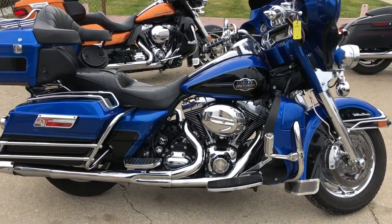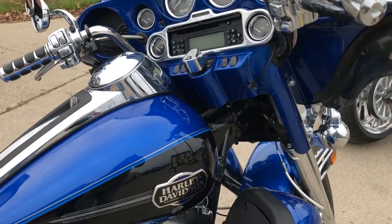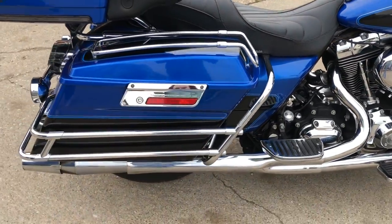Hey guys, ApprovalPowerSports.com here doing some videos on some bikes that just came in. Check this one out — it's a 2008 Ultra Classic for sale in the Pacific Blue and Black 2-tone.